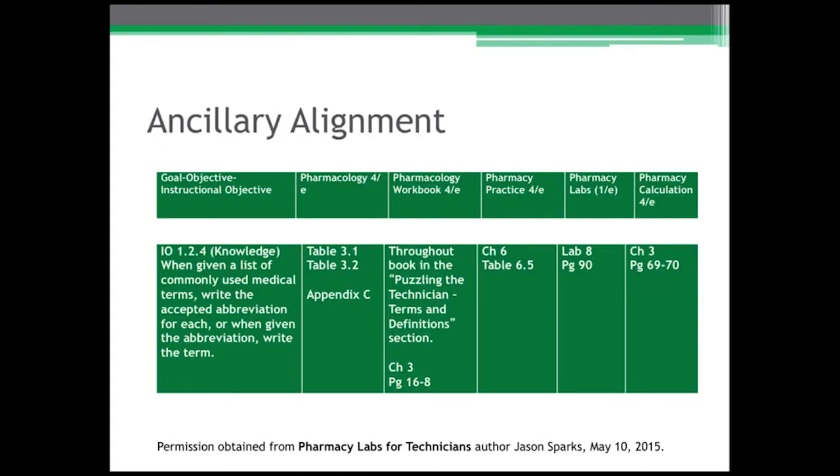The next slide shows the ancillary alignment — this particular one is from a pharmacy lab text showing the instructional objective and the domain related to that objective. This particular item shows you across a text series where this particular objective is addressed and what types of activities can be used to meet this objective.